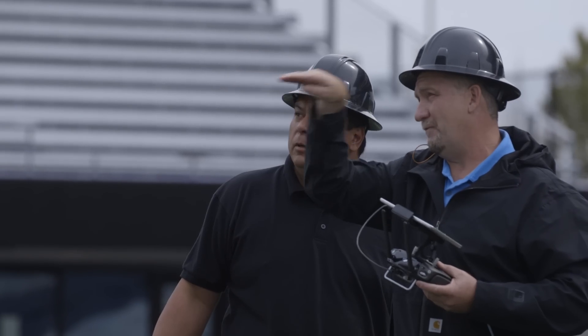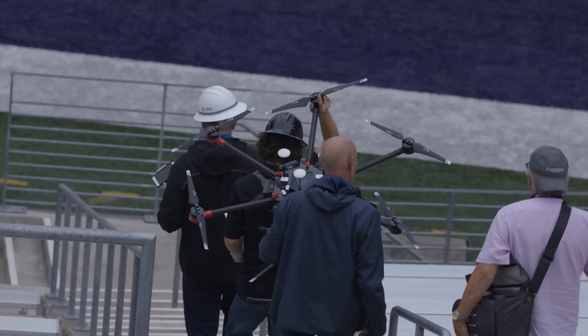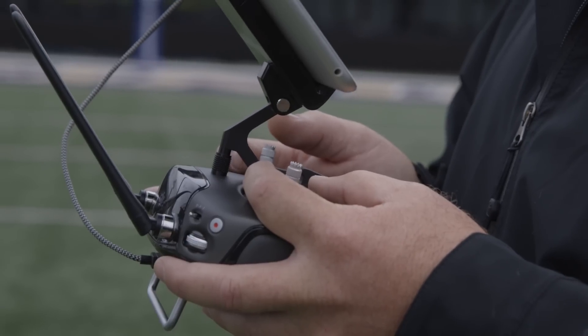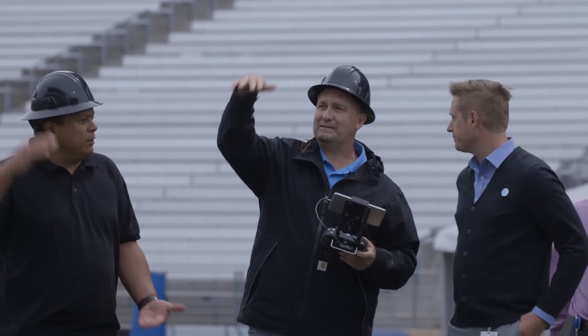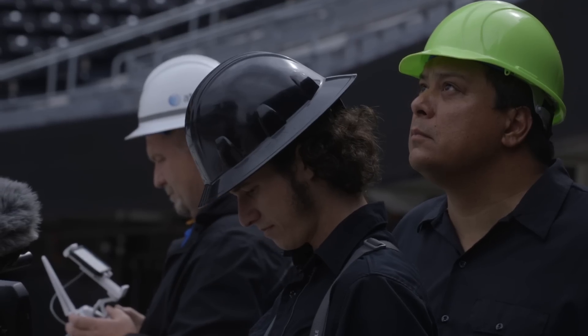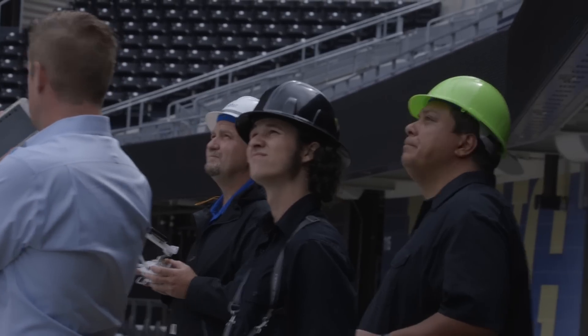Traditionally, if we were going to do these types of tests, we hand-walk these tests. So we literally have anywhere from 10 to 12 to 15 people that are walking these venues with backpacks. It takes about four days to perform an analysis and cover the entire stadium, looking at every seat in the stadium.